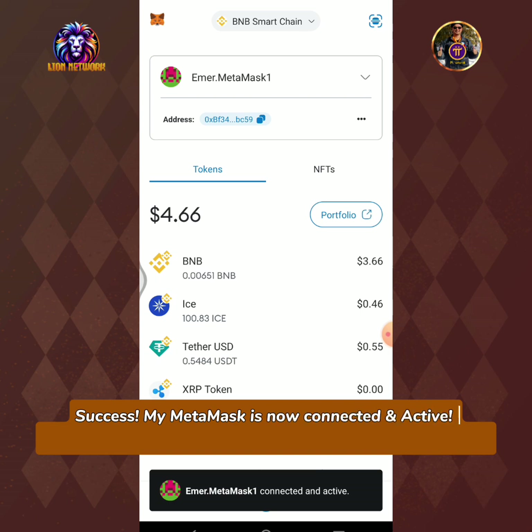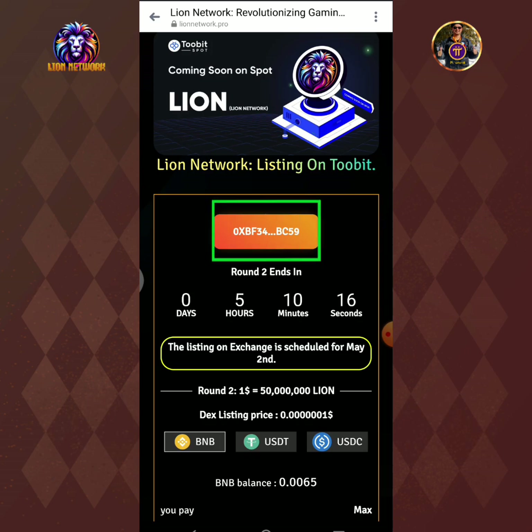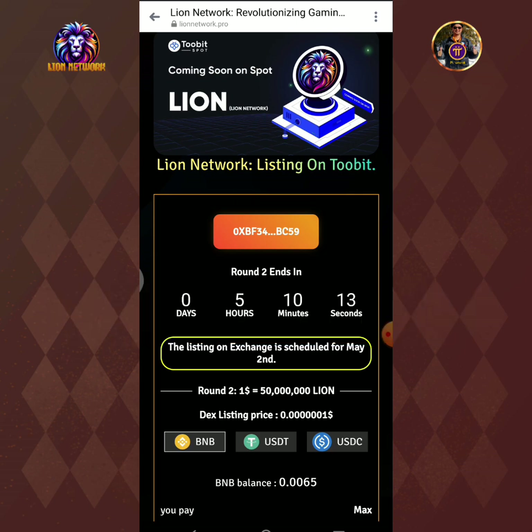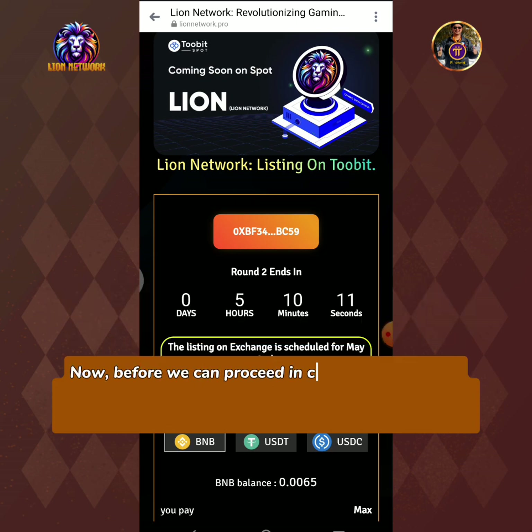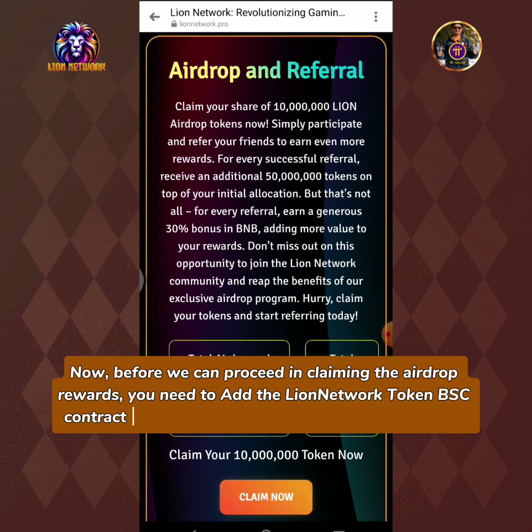My MetaMask is now connected and active, ready to claim the 10 million LionNetwork airdrop rewards. As you can see, my MetaMask wallet address is now showing on the LionNetwork airdrop interface. Now before we can proceed in claiming the airdrop rewards, you need to add the LionNetwork token BSC contract address into your MetaMask crypto portfolio.